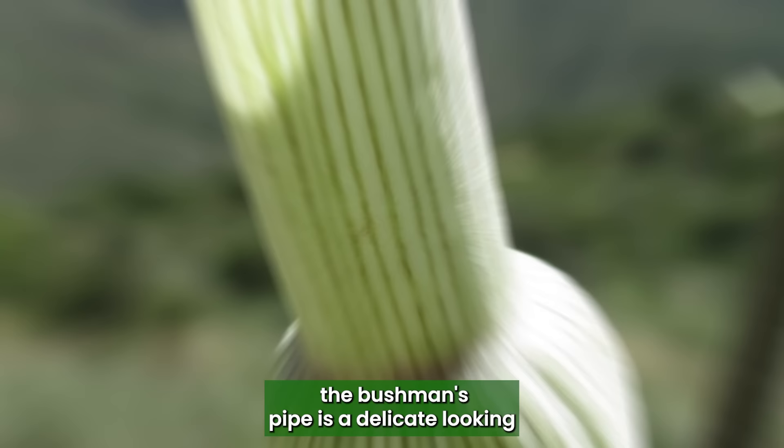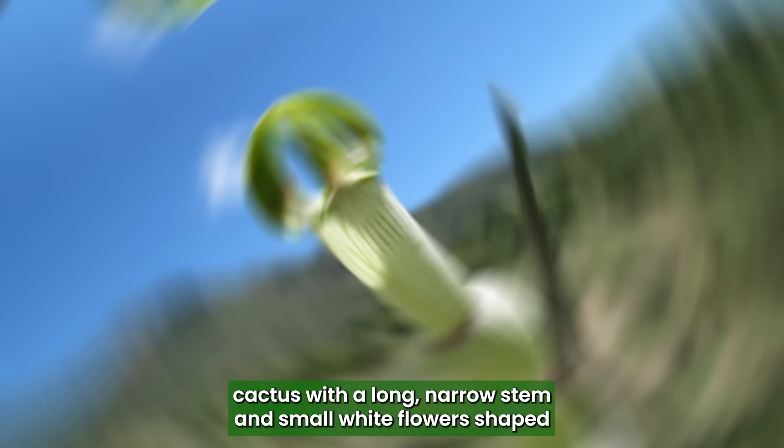Bushman's Pipe: The Bushman's Pipe is a delicate-looking cactus with a long, narrow stem and small white flowers shaped like a penis.